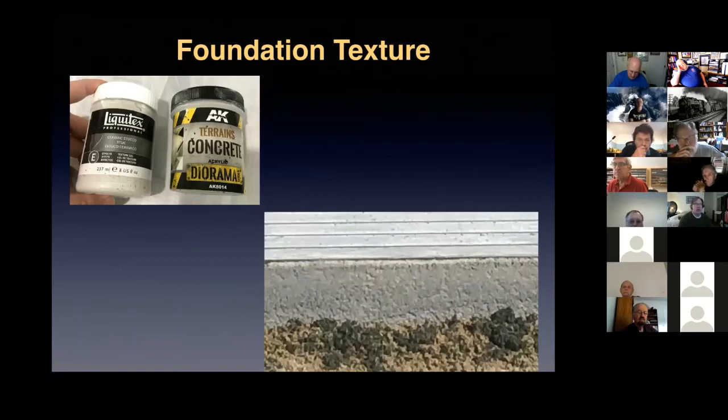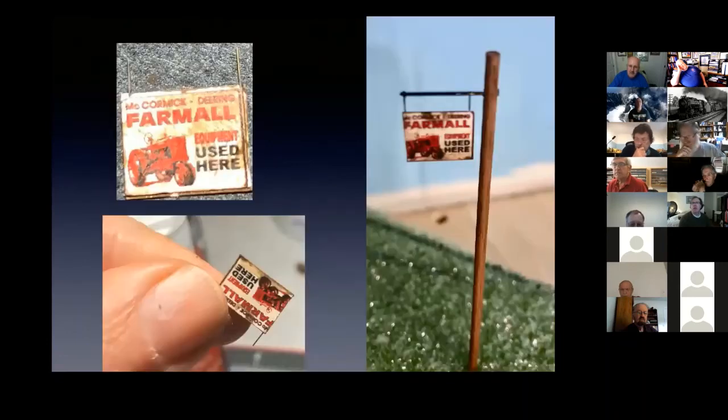I also made a little sign for the front of the building — took another McCormick sign, made a pole, and created a two-sided sign by gluing two signs back-to-back with vertical wires holding them in place. I soldered that to a cross piece on a small pole, and that's now in front of my implement dealer.